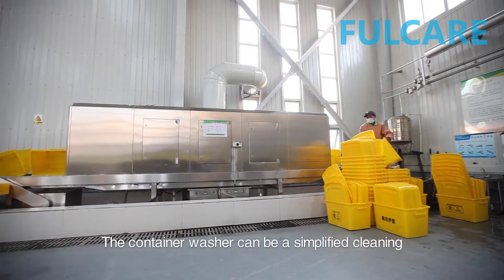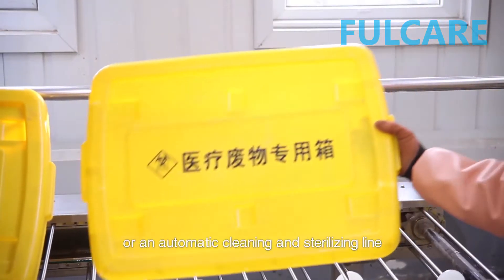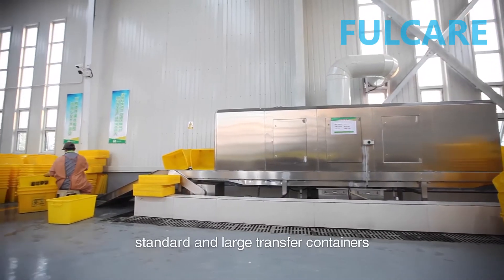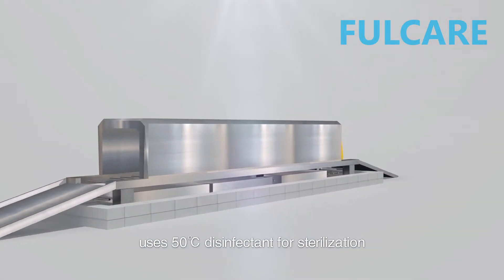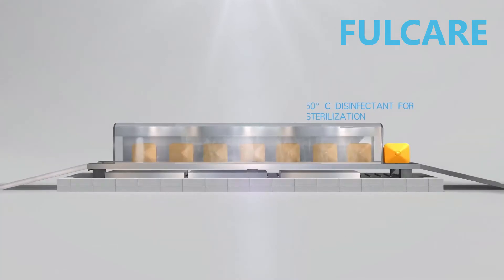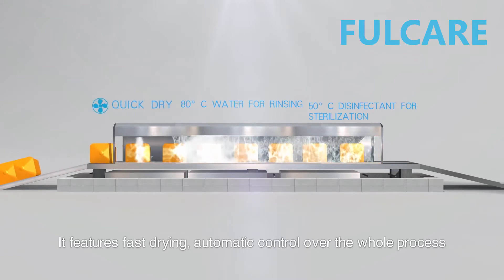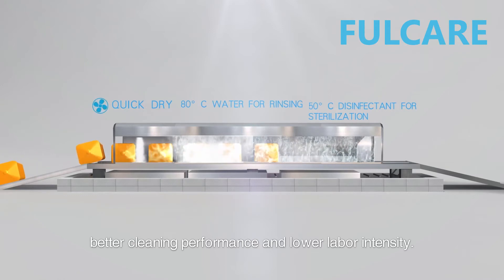The container washer can be a simplified cleaning and sterilization device or an automatic cleaning and sterilizing line. The simplified device can be used to clean standard and large transfer containers. The automatic cleaning and sterilization line uses 50°C disinfectant for sterilization and 80°C fresh water for rinsing, and features fast drying, automatic control over the whole process, better cleaning performance, and lower labor intensity.